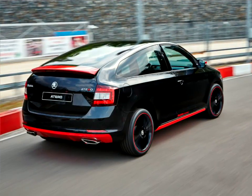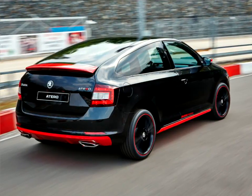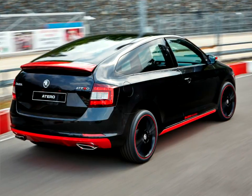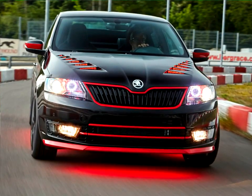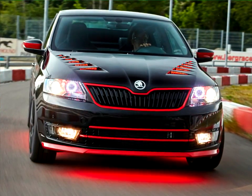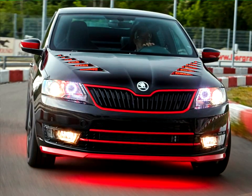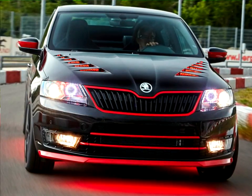Measuring 4.3 meters in length, the Skoda Atero is a compact, two-door coupe. It is hard to imagine the vehicle that provided the basis for the design was actually the Skoda Rapid Space Pack. The conversion was even more comprehensive than those of the two previous student cars. The B Pillars have been moved to the rear, the C Pillars incline sharper, and the sloping roof line begins at an earlier point, whilst the window edge behind the doors points upwards.